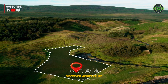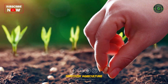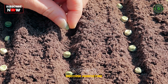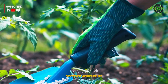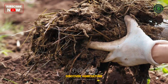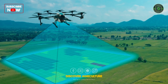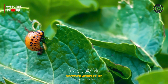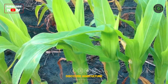GIS empowers farmers with a range of practical applications. GIS data guides seed placement, ensuring optimal spacing and tailoring planting densities to specific soil conditions. Nutrient application can be adjusted based on soil analysis, minimizing waste and environmental impact. Satellite imagery and drone surveys integrated with GIS enable farmers to detect pest infestations, diseases, or nutrient deficiencies at early stages.